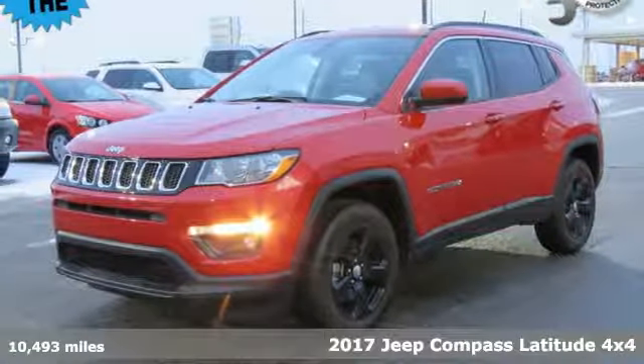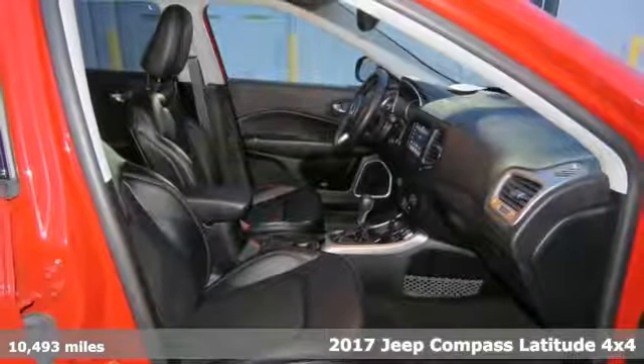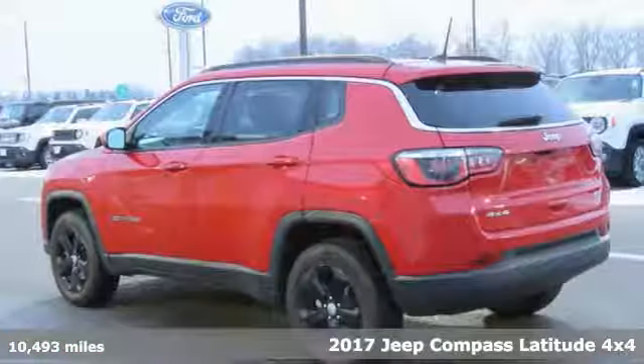It's a 2017 Jeep Compass X. Journey anywhere in a Jeep. It's equipped for all your driving needs and wants.